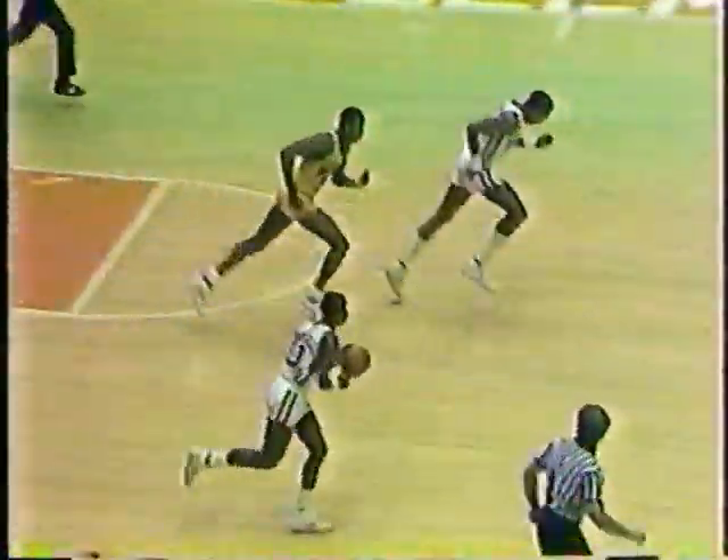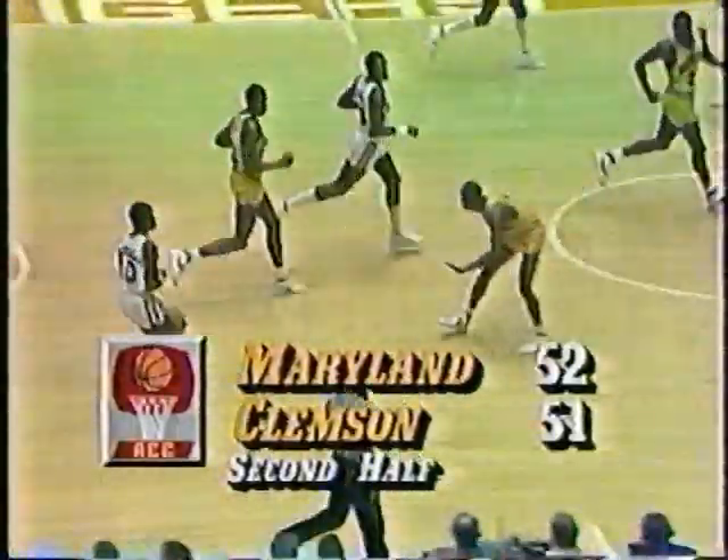Glenn Bias — Gatlin. Maryland with another chance to go in front, 9:59 left in the game. Gatlin — Branch. Good defense by Clemson right now — Bias wants the ball inside but they can't get it to him. Gatlin takes a look in there but there's no opening. Branch — Gatlin — Keith Gatlin. Dan Saxon-Gatlin from 12 feet — he is at 10 of 11 shots in this ballgame and has 20 points. Great shooting by Gatlin.